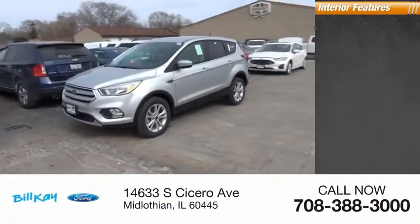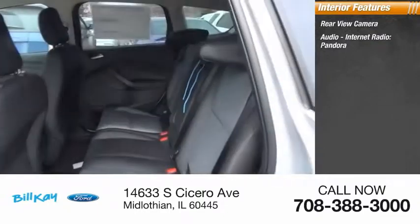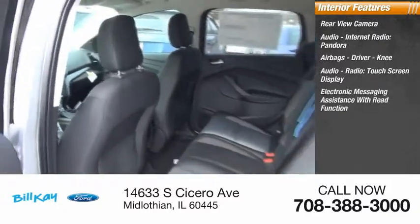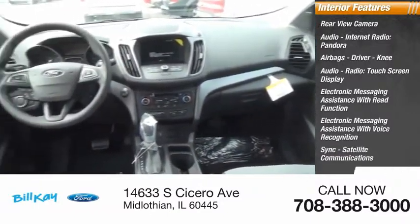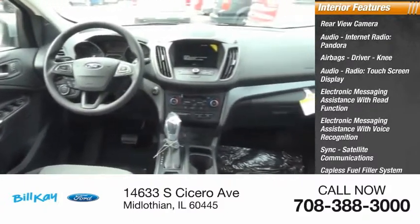Inside you'll find rear view camera, audio, internet radio, Pandora, airbags, driver and knee airbags, audio radio, touchscreen display, electronic messaging assistance with read function, electronic messaging assistance with voice recognition, sync, satellite communications, capless fuel filler system, cruise control, and cargo area 12-volt power outlet.